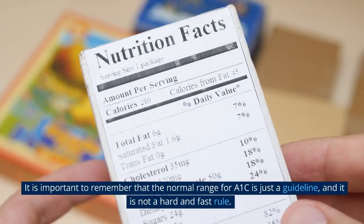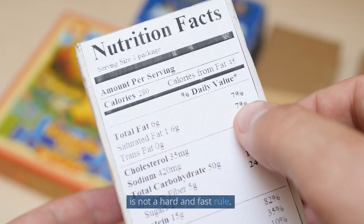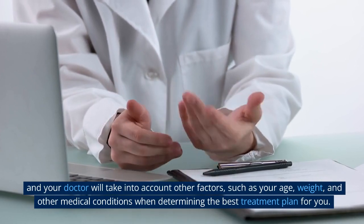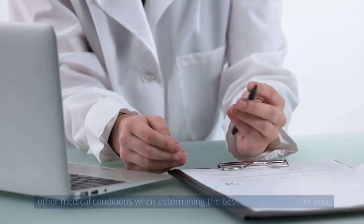It is important to remember that the normal range for A1c is just a guideline, and it is not a hard and fast rule. Everyone's body is different, and your doctor will take into account other factors such as your age, weight, and other medical conditions when determining the best treatment plan for you.